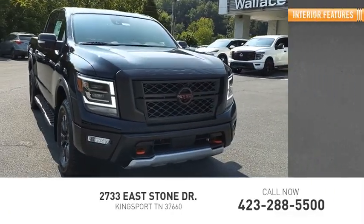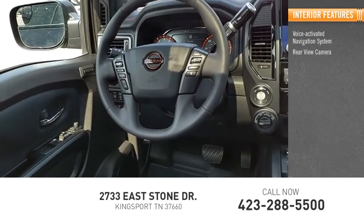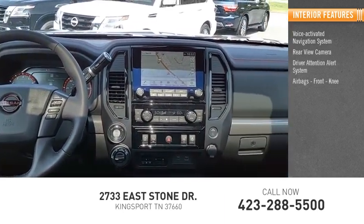Inside you'll find a voice activated navigation system, rear view camera, driver attention alert system, airbags, front knee.